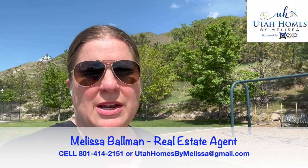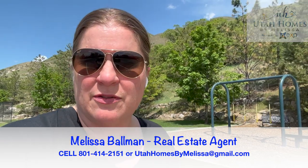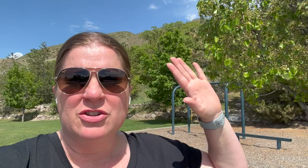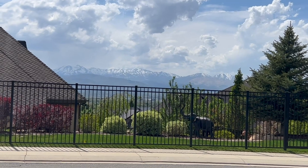Steeplechase is located in the Corner Canyon area of Draper, and you can see Bear Mountain right behind me. It's a very quiet, peaceful neighborhood, as you'll notice in this video. You can hear the trees blowing, you can hear the birds chirping, and depending on the property here in Steeplechase, you can have amazing valley views.